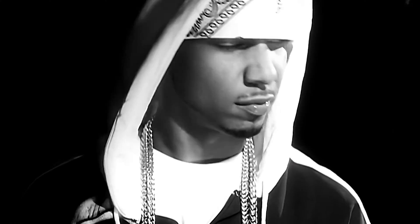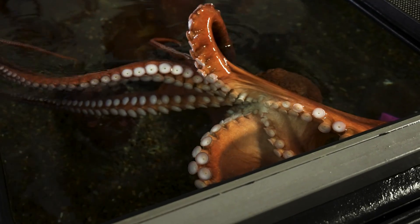Quick, what's the first thing you think about when you think of an octopus? You guys have been wrong about octopuses this whole time. Guess what? Octopuses don't have legs. Octopuses don't have tentacles. Octopuses have arms.